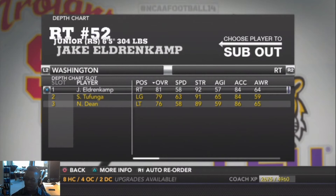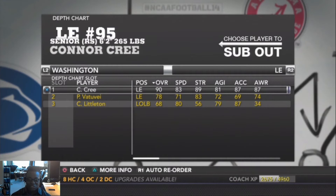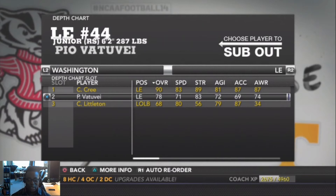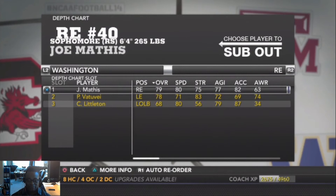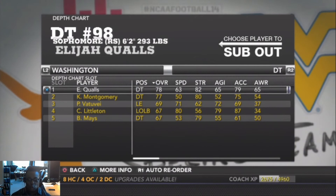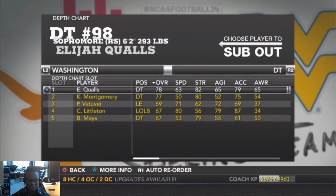On the defensive side: left defensive end Connor Craig is a red shirt senior, 6'2" 265, backed up by Pio Ventuvea, a red shirt junior at 287 pounds, overall 78. Right defensive end Joe Mathis is a red shirt sophomore, 6'4" 265, overall 79 — still developing. Starting defensive tackle is Elijah Qualls, a red shirt freshman, 6'2" 293 — let's hope we get some sacks out of him.